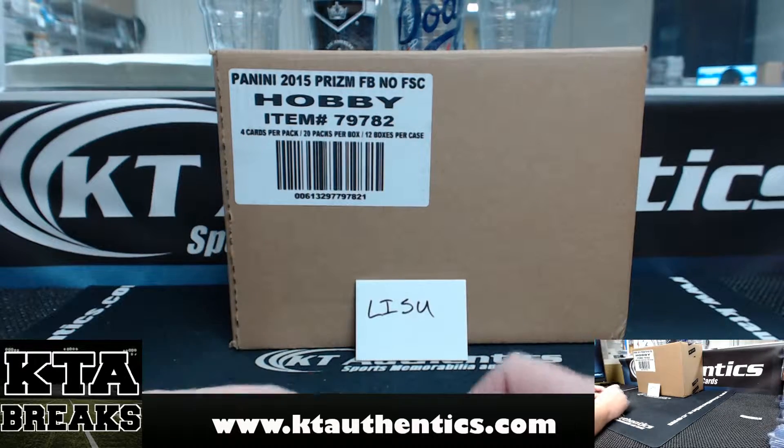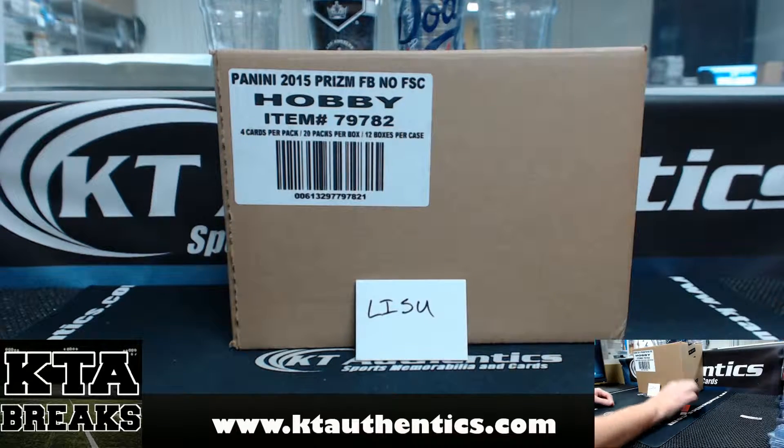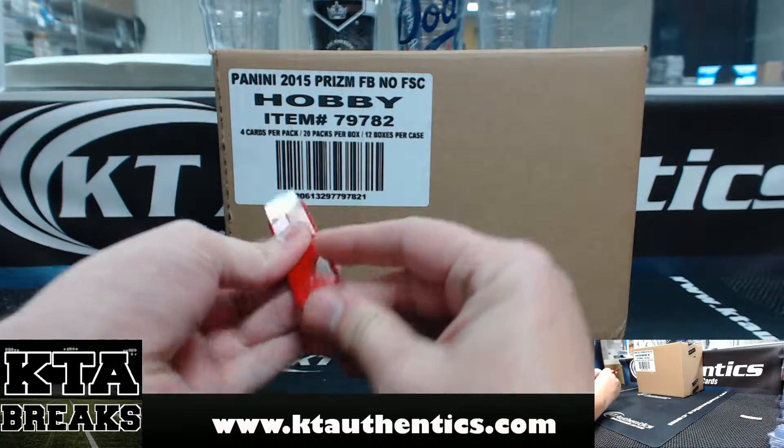Jay Woods here at KT Authentic Sports Memory and Cards. We're going to do two boxes of brand new 2015 Panini Prism Football Hobby Edition for Lisa. These are the first boxes we've opened in the shop today.